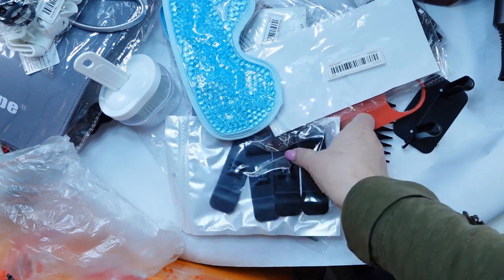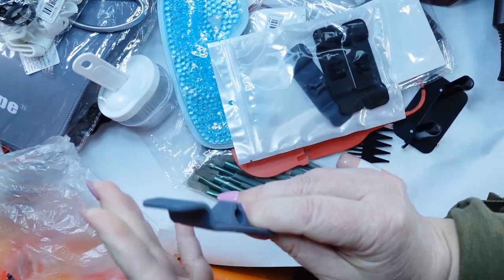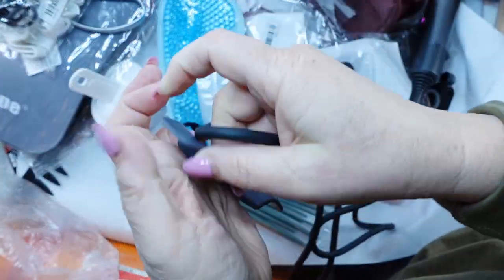Lots of goodies. And then on that KitchenAid mixer that the mat was for, these would go on there — sticks right on there — and then you can just wind up your cord. I would probably put it on the back side, not the front.